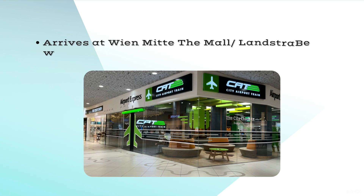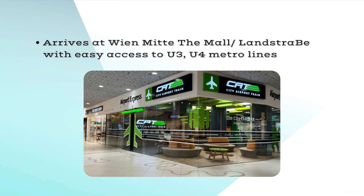The CAT arrives at the Landstraße mall, with easy access to metro lines U3 and U4.